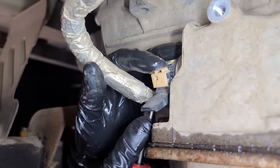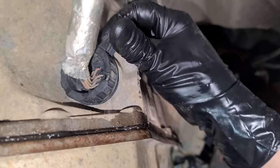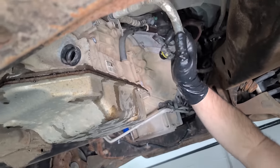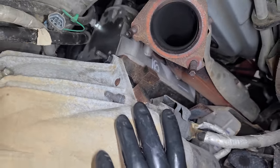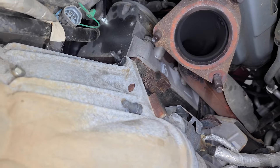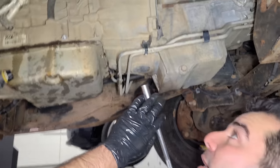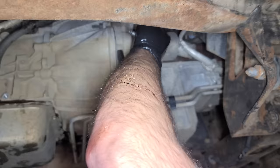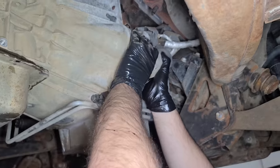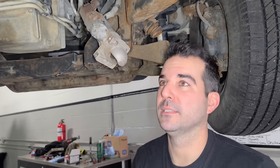We're going to pop this out. Look at this 202,000-mile LS engine — there is nothing leaking at all. It does have a 16 written on the cylinder head, so I'm going to try and find markings in case this has been replaced, but it is possible it's the original. Let's get this starter out — this wonderfully reliable GM starter. No issues with these either. I love the LS engine. It's my favorite overall engine of all time.